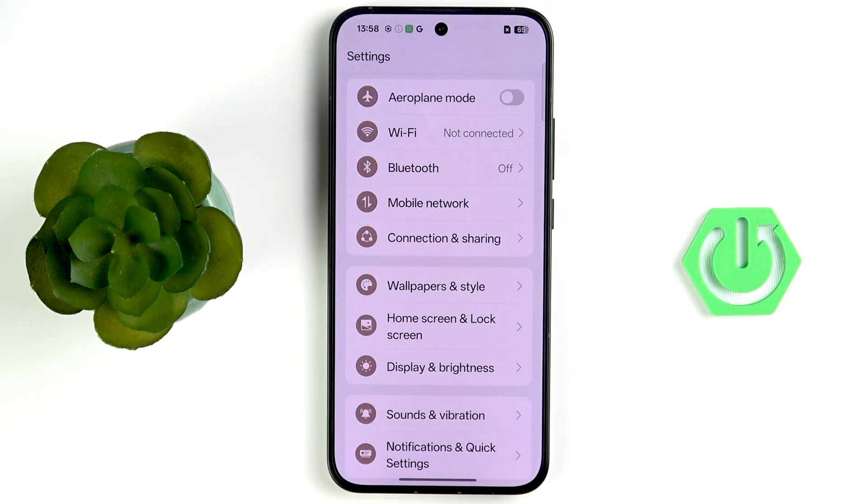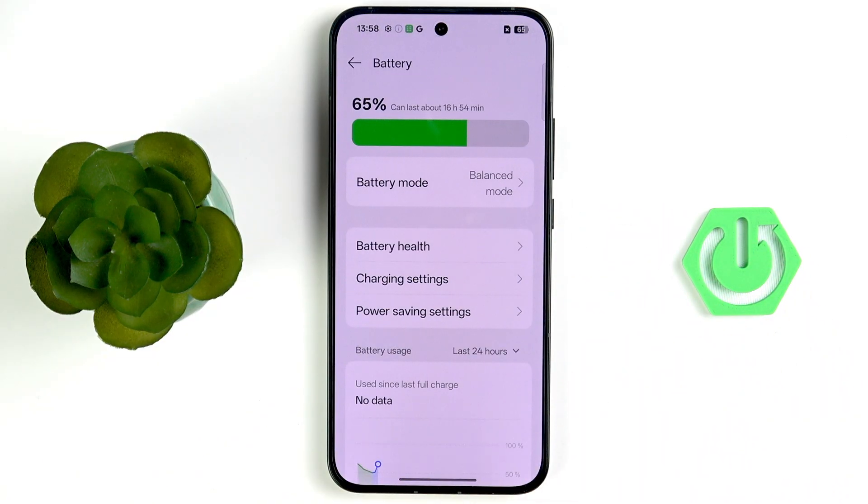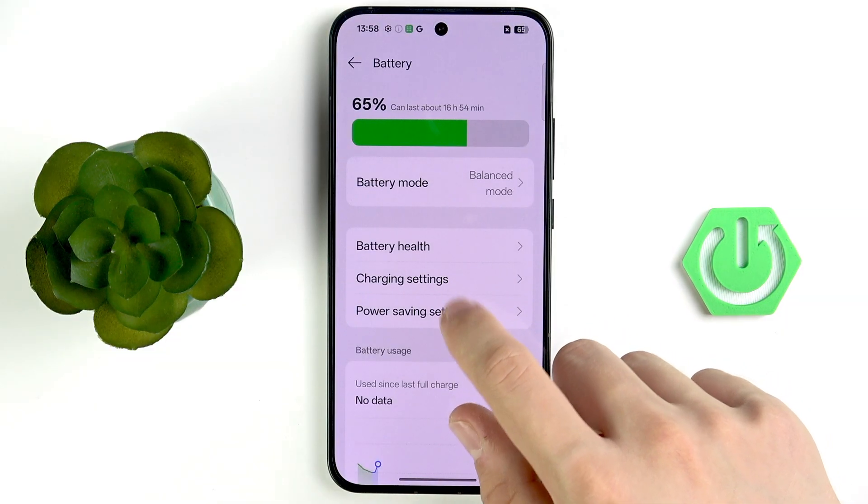Go back to the main settings menu, scroll down to Battery, and tap on the power saving settings.